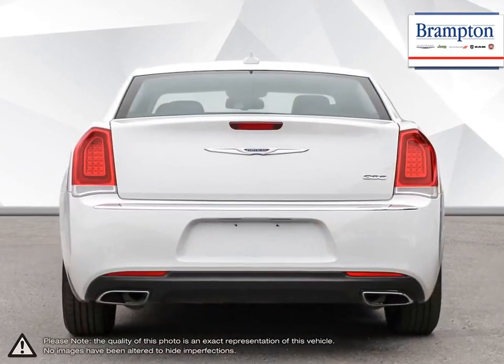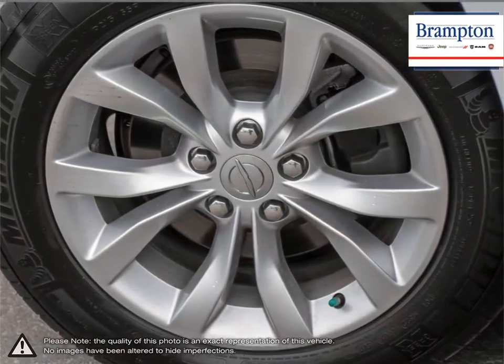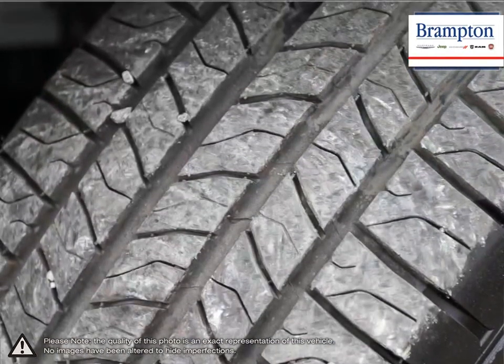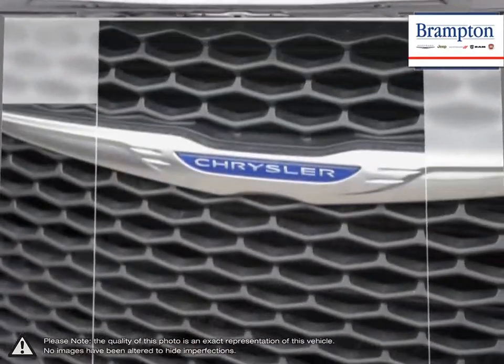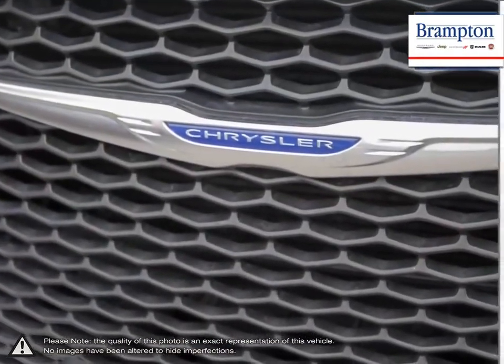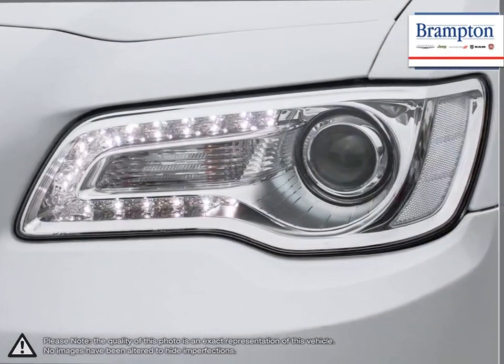With finely tuned suspension, its larger body and responsive handling, the 300 delivers an exceptionally smooth ride that drives with confidence. The inside of the 300 is bursting with class and comfort. High-quality materials make up the cabin, while crisp, well-thought-out controls create a cockpit full of easy-to-use tech.